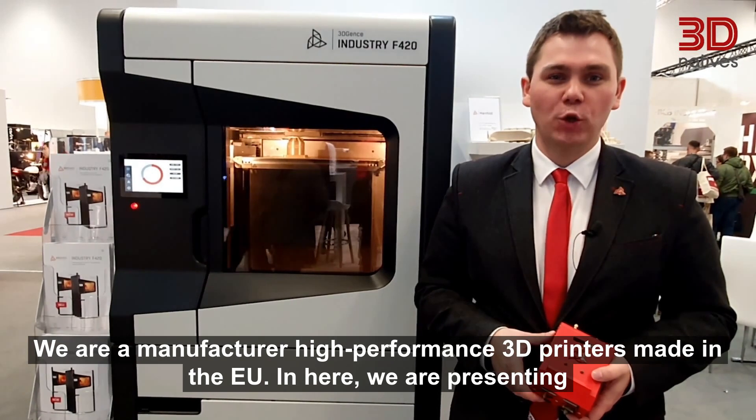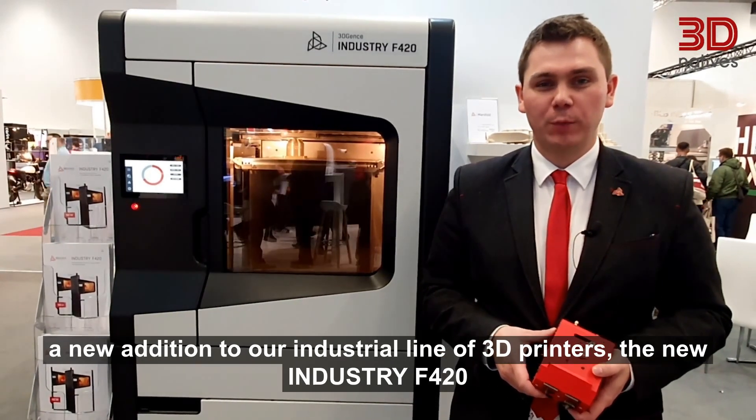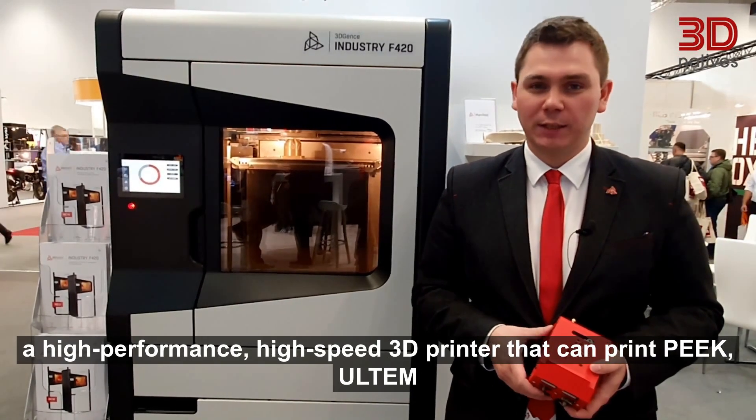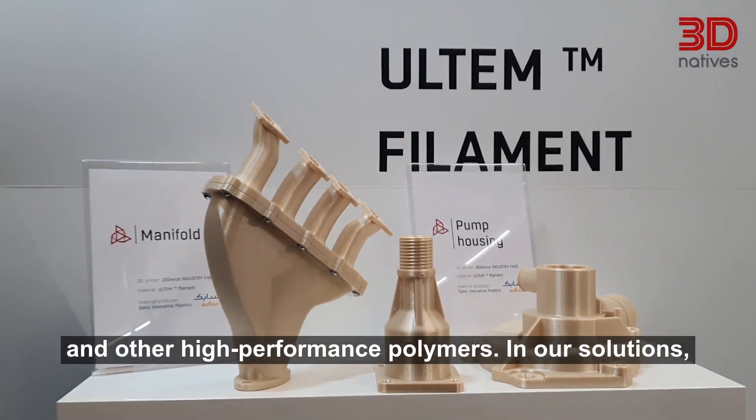Here we are presenting a new addition to our industry line of 3D printers — the new Industry F420, a high-performance, high-speed 3D printer that can print PEEK, Ultem, and other high-performance polymers.